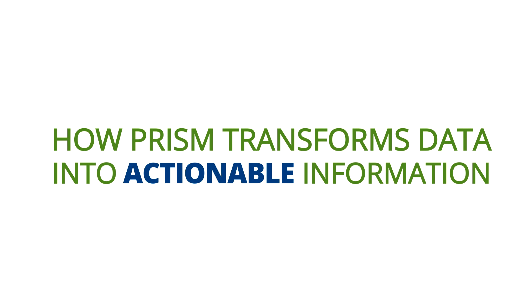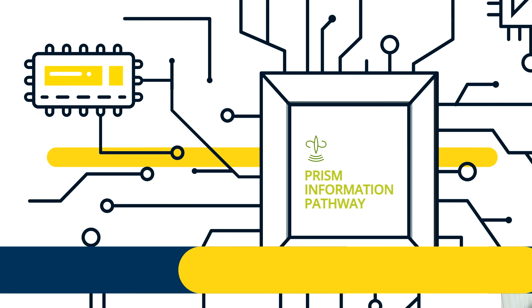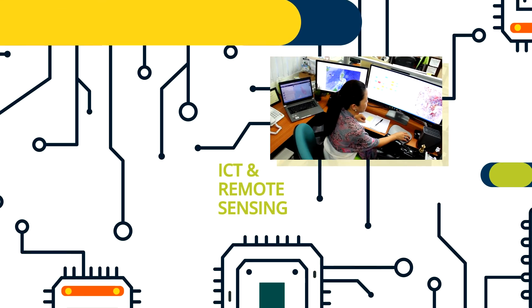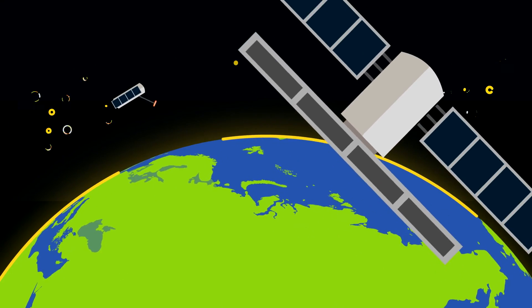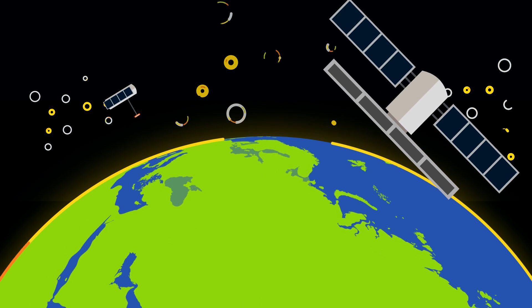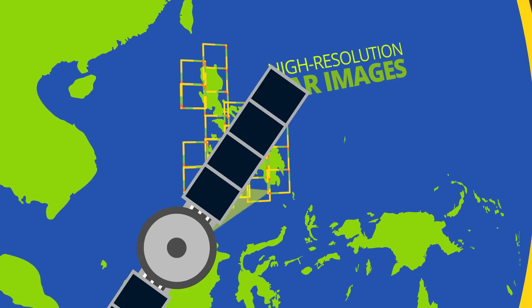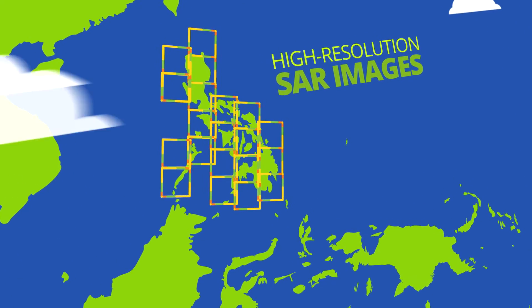PRISM uses state-of-the-art technologies to deliver actionable information on rice. PRISM integrates data from Information Communications Technology or ICT and from remote sensing, specifically using satellite images from radar imaging mission Sentinel-1, developed and operated by the European Space Agency. Sentinel-1 captures high-resolution synthetic aperture radar or SAR images day and night, regardless of weather condition.